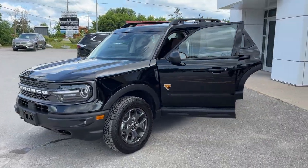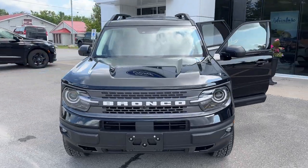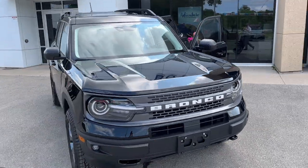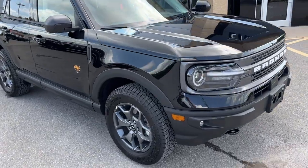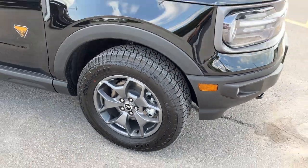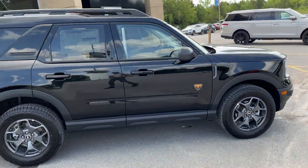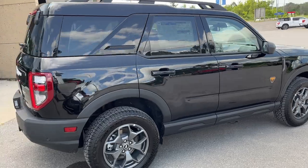2023 Ford Bronco Sport Badlands 400A package, in Shadow Black which looks really sharp with the white lettering across the front. Rolling on 17-inch carbonized gray aluminum alloy wheels with all-terrain tires, and this one has the two-liter EcoBoost engine, so you get the bigger engine in the Badlands trim.